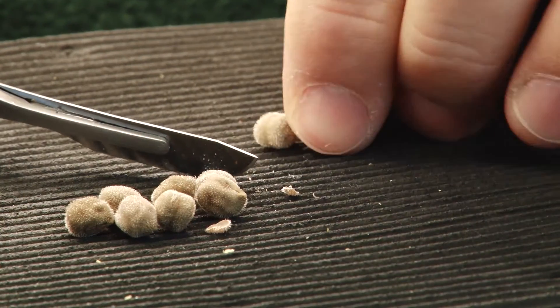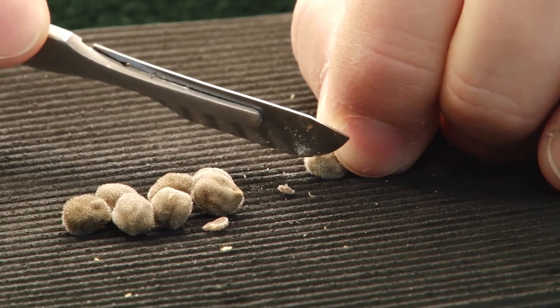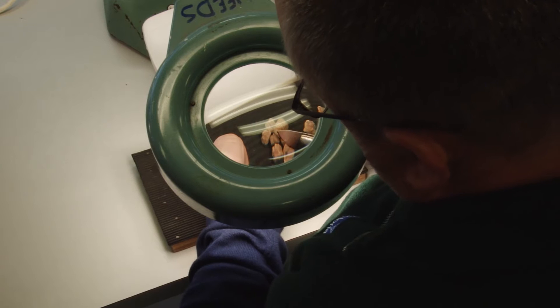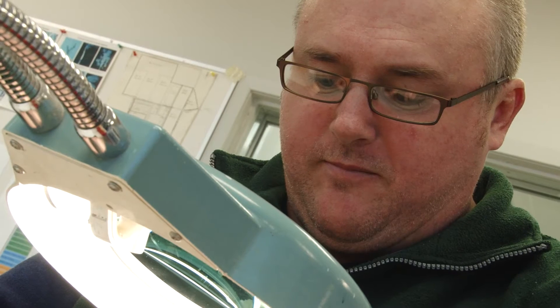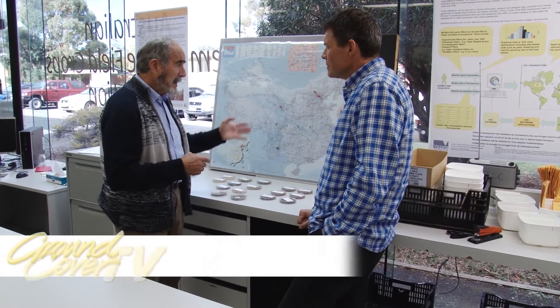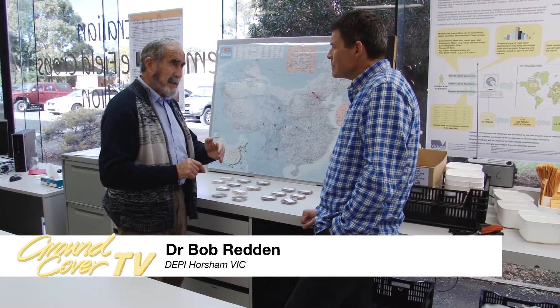For those who use the gene bank — plant breeders — life is about to get much better. The first big improvement they'll notice is the way they access material via a nice new combined database. For the long-time curator of the Victorian collection, it's like a dream come true. All of it will be available online with a shopping cart where you can tick off which ones you want.